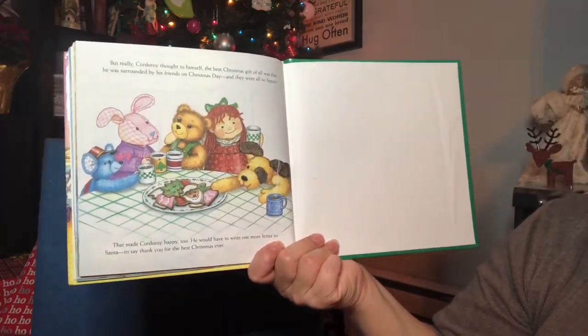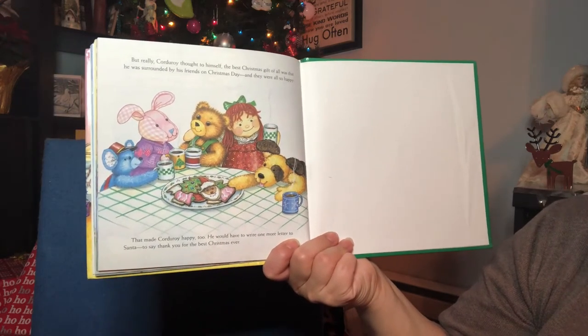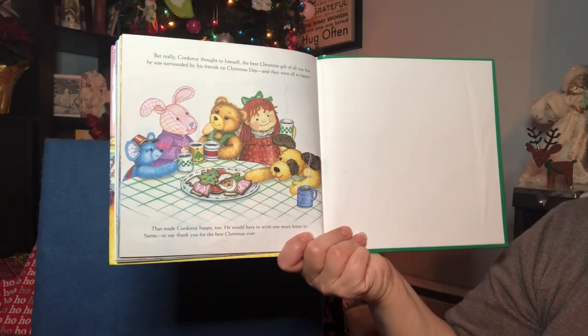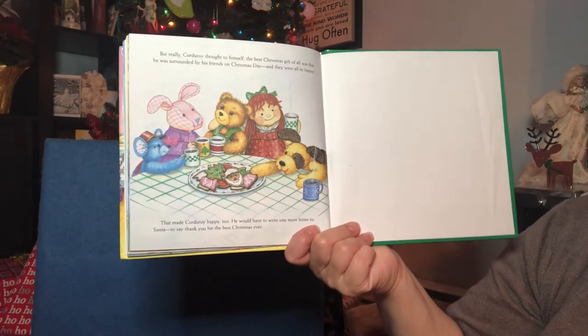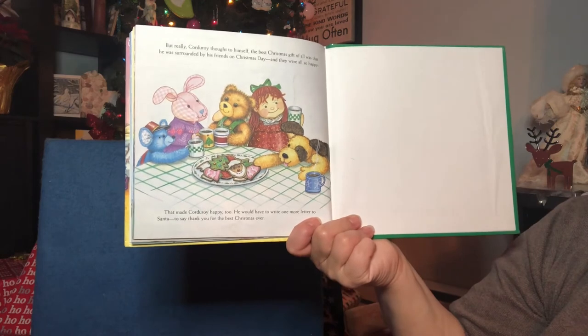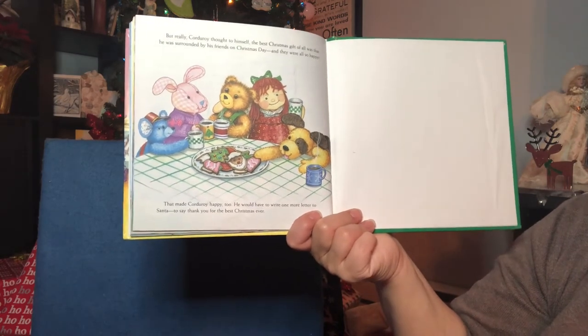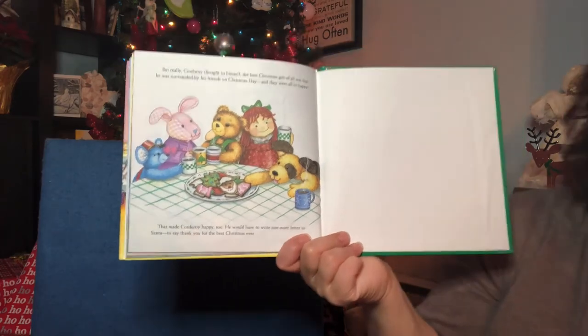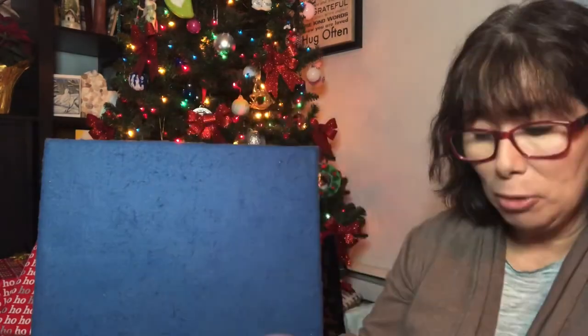But really, Corduroy thought to himself, the best Christmas gift of all was that he was surrounded by his friends on Christmas Day, and they were all so happy. That made Corduroy happy too. He would have to write one more letter to say thank you, Santa, for the best Christmas ever. Here we go — Corduroy's Christmas Surprise.